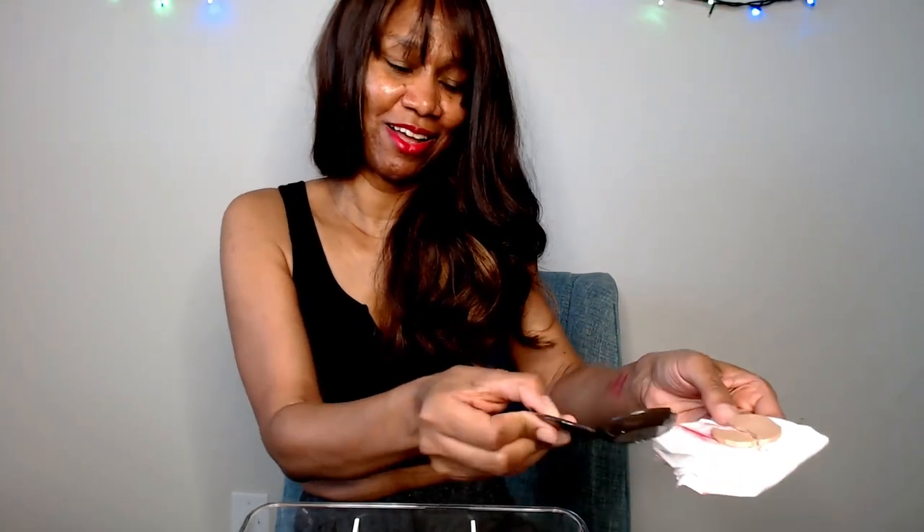I used to like this Becca highlighter but wow — all of it just came out onto the napkin. I did like this. It was Becca in Opal, but it's old and that's why it just crumbled out. So we will put that to rest. I guess that decision was made for me.